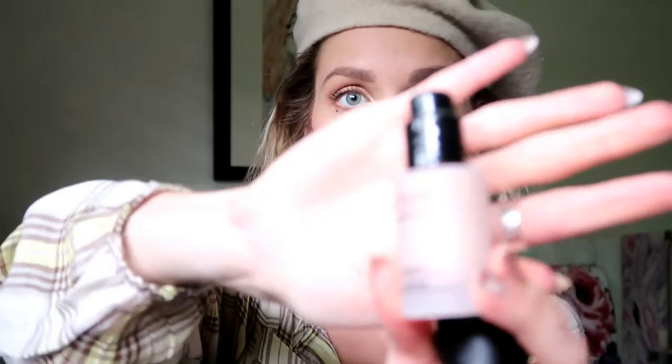Also from Bare Minerals is the Bare Pro Glow highlighter, and this is a liquid highlighter. It comes with a pump. I usually put some on the back of my hand and then just use my finger and put it on my upper cheekbone. Look at that glow — I'm wearing it right now. It is glowing; this could blind anyone. This is also great for summer because in the summer I like to look more dewy and glowy and very sun-kissed.